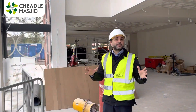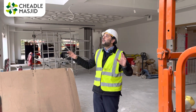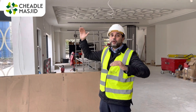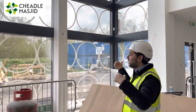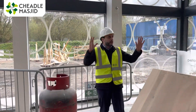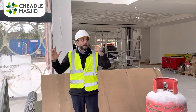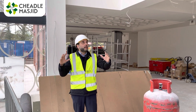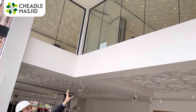Brothers and sisters, look at this place. This is the central prayer area. You can see these beautiful double-story windows bringing in the light. This is where the imam would be leading the salah, with the congregation behind. Having all these windows allows the light to flood in, and this area connects the ground to the first floor, alhamdulillah.